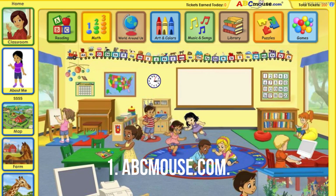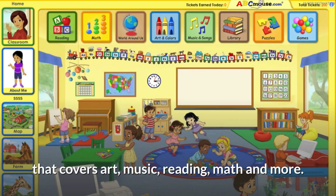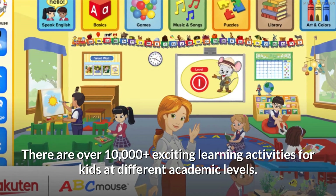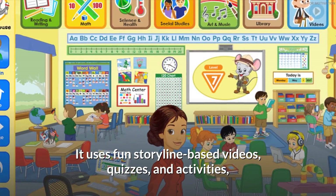ABCmouse.com: This award-winning learning program is a great platform for kids from ages 2 to 8, covering art, music, reading, math, and more. There are over 10,000 exciting learning activities for kids at different academic levels, using fun storyline-based videos, quizzes, and activities.